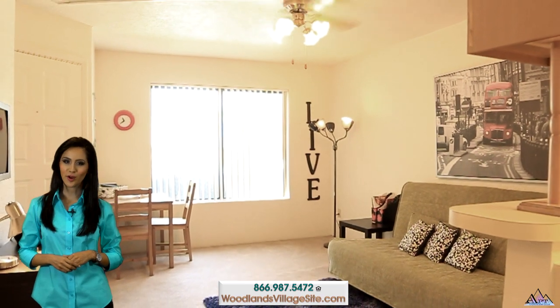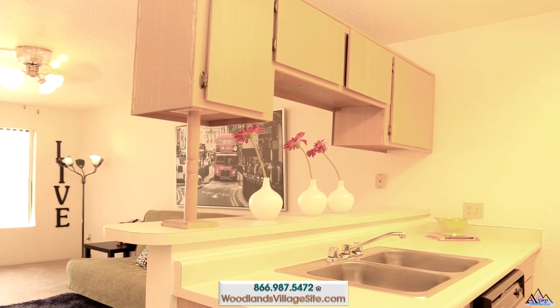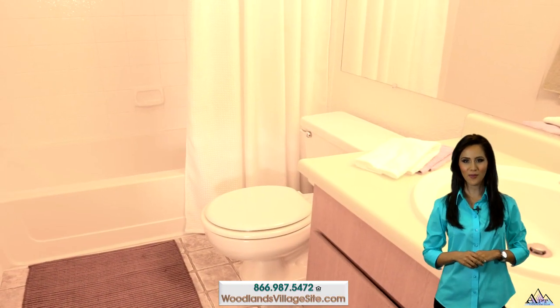Want your own space? Perhaps a studio will suit you perfectly. Studios include a lighted, decorative ceiling fan, huge living space, and full kitchen with all the appliances. The home also includes a walk-in closet and full bathroom.